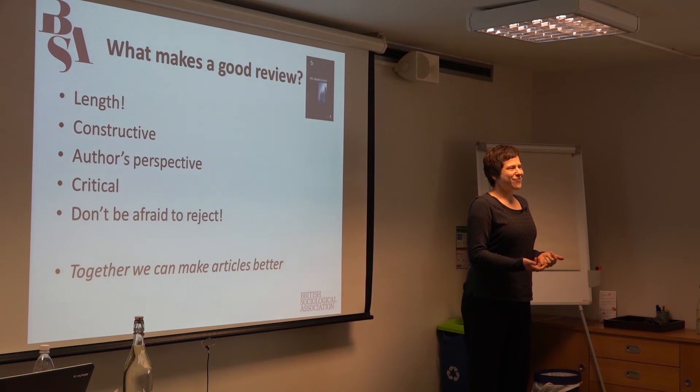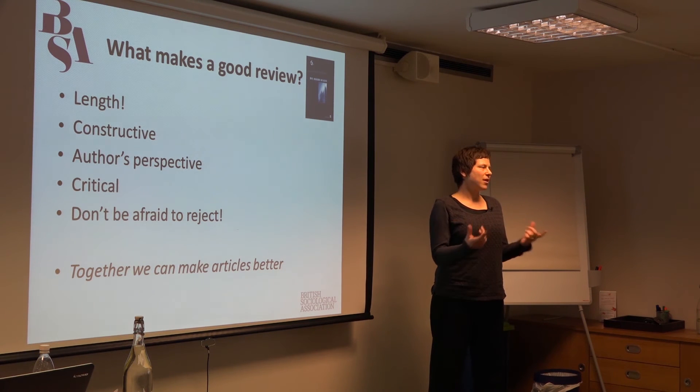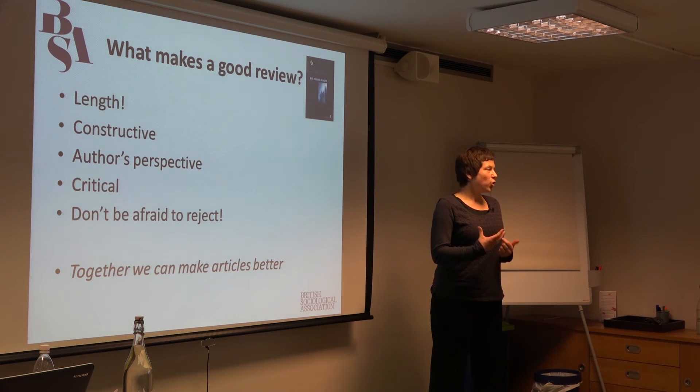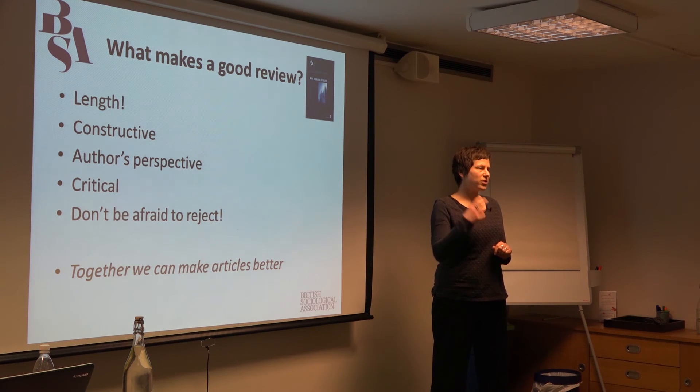What makes a good review? Length seems a really pedestrian point to start on, but it's absolutely crucial. If you're just writing a paragraph saying you like the paper and would change a couple of typos, that's not going to be a particularly constructive review for an author to receive. What we want is a really constructive engagement with the argument, the content, and the presentation of the whole paper. You really need to write at some length about your views on the paper. I would recommend at least 500 words, but preferably more like 800 words, because that gives an indication of actually having engaged in depth with the paper. These are papers that are around 8,000 words long, so it's a substantial body of work you're commenting on.